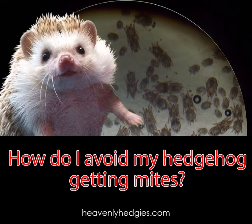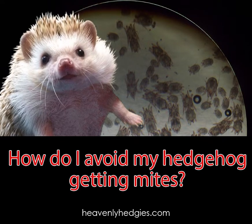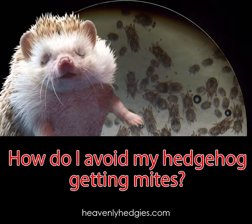Hey Hedgy fans! I thought that little song would be just right for this episode of Ask Quilly. Emma, who is one of our regular visitors to the website, wrote in to ask: How do I avoid my hedgehog getting mites?